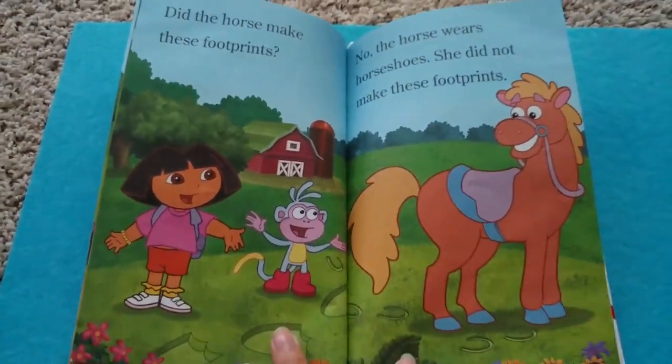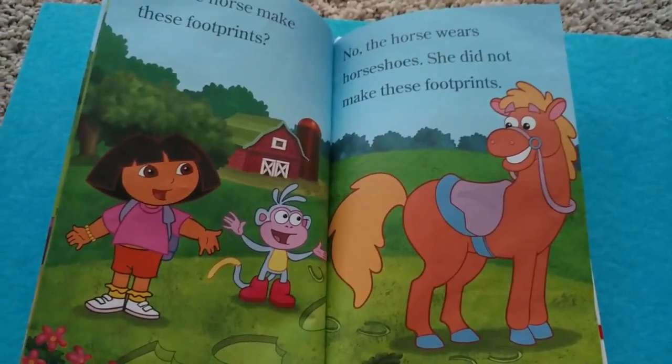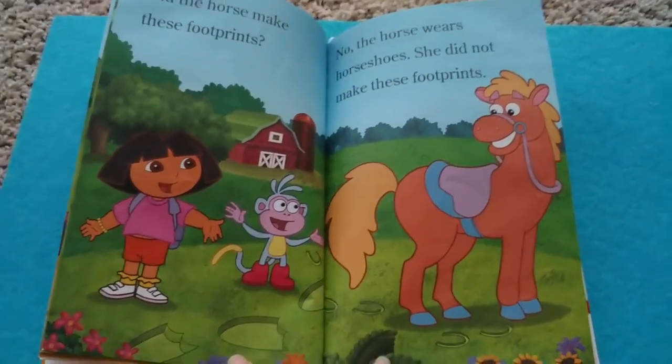Did the horse make these footprints? No, the horse wears horseshoes. She did not make these footprints.